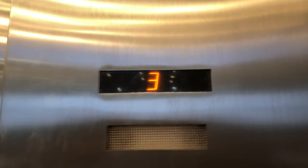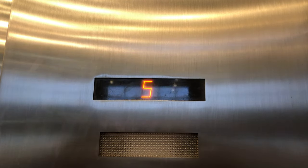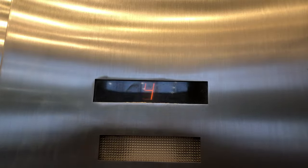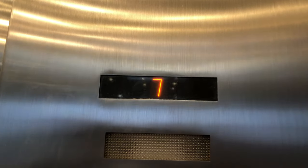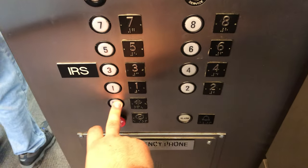This is an older elevator, so these are pretty interesting. This one was made by Dover, but they're going out — they're a defunct company, so you won't find these anymore. All right, have a good day, sir. All right, thank you.